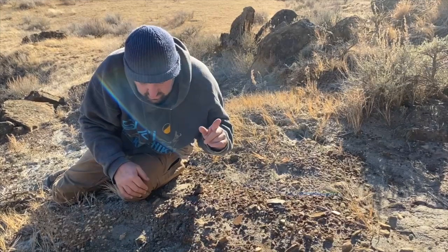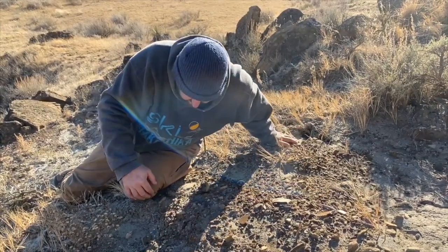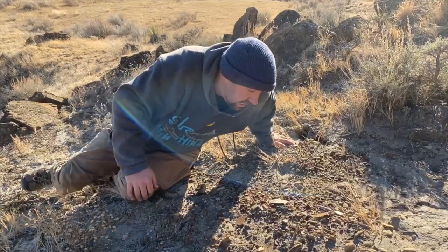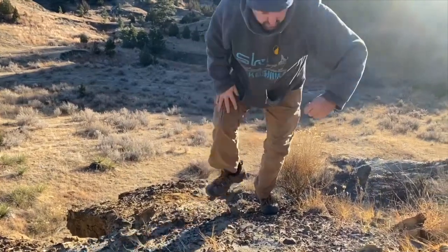I'm looking for a T-rex tooth — I know it's going to be here — or a raptor tooth. Just got to get lucky, but I'm going to keep looking. I'm just going to show you this real quick.